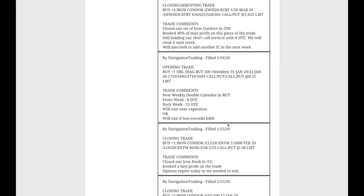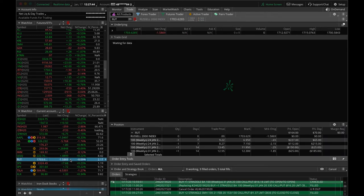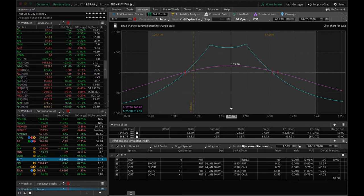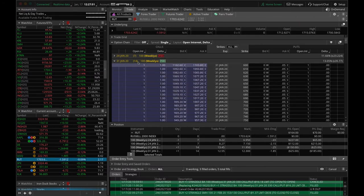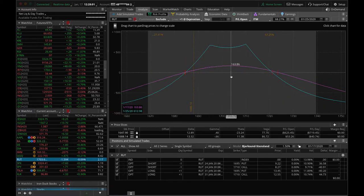Next trade: closing trade in CL. We had an iron duck in CL. We were close to the duck head, but price was hanging out right near our break even on expiration day, so we went ahead and closed that out. Booked a tiny profit, but had to get out because it was the last trading day. Opening trade in RUT: we put on another one of our weekly double calendars in RUT. It's doing well right now, up about $160. We put this on with eight days to expiration; it now has seven in the front week. We'll look to potentially take this off next Thursday or Friday. Price is hanging out dead center, so hopefully it bounces around in that range and we can book a profit.